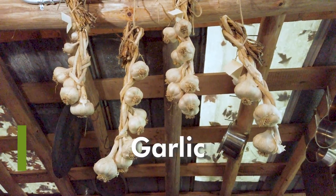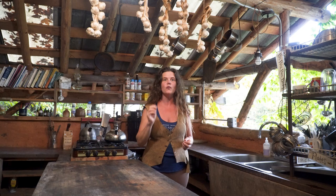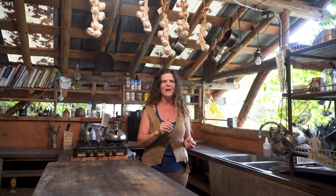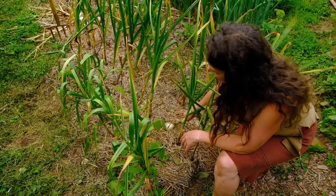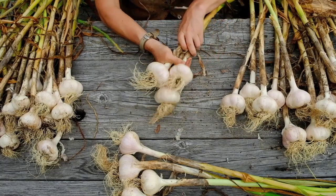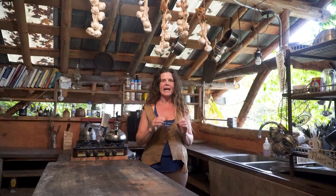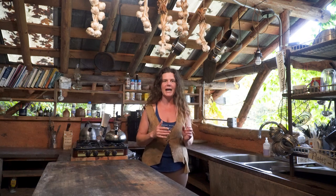Garlic is a really fun and easy thing to grow. You take one clove, put it in the ground in the fall, and then in late spring you have a whole head of garlic with relatively little labor in between. It's not only a food but also a medicine — it's anti-fungal and antibacterial — and it makes other foods taste really fabulous.